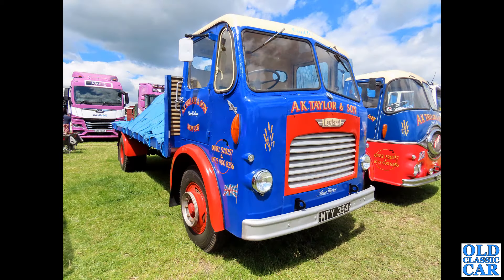And as is this — another beautifully sign-written vehicle. MTY 354 is a Leyland Comet dating to 1954 with a flatbed body, and a really smart ERF alongside. I do like those wrap-around screens.